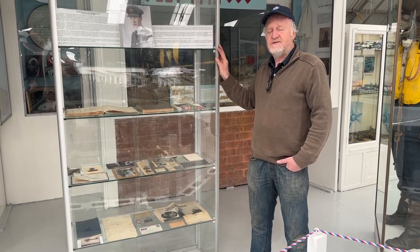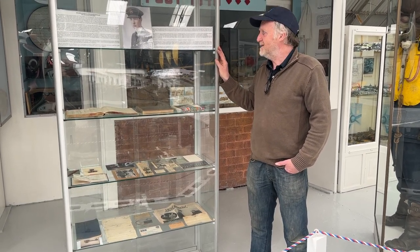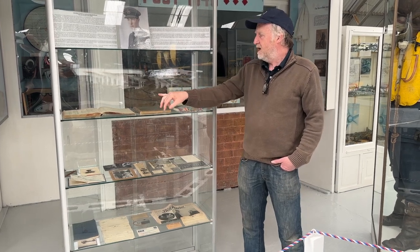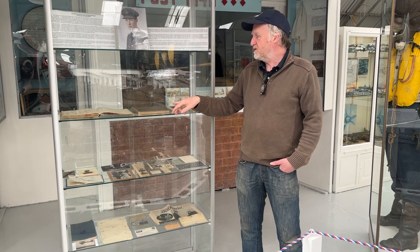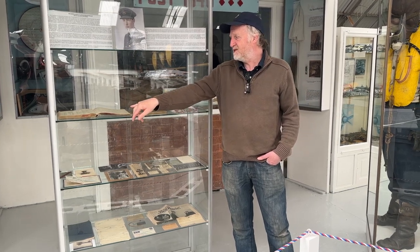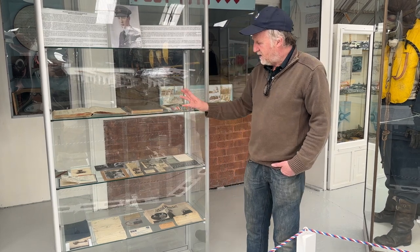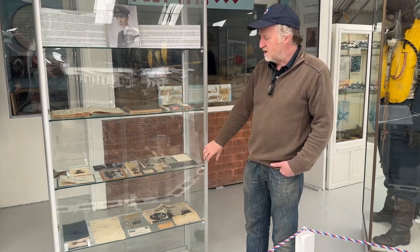Ian and his family decided that this would be the best place for displaying his father's personal effects in perpetuity. The items include his medals, his pilot's log books — including his sorties and several Messerschmitt 109s he shot down during October 1940 — as well as other personal effects relating to his sadly short life.